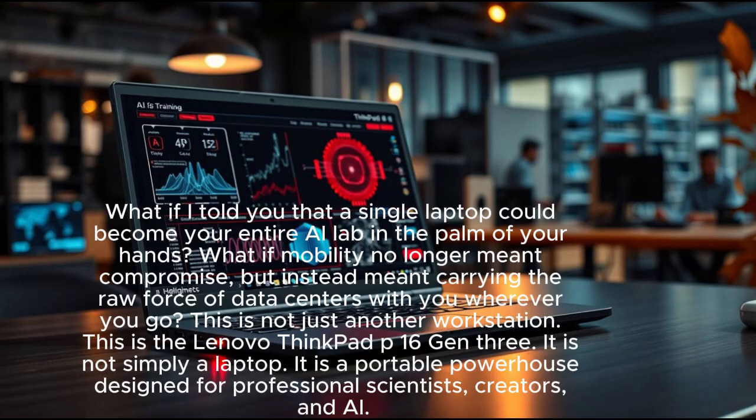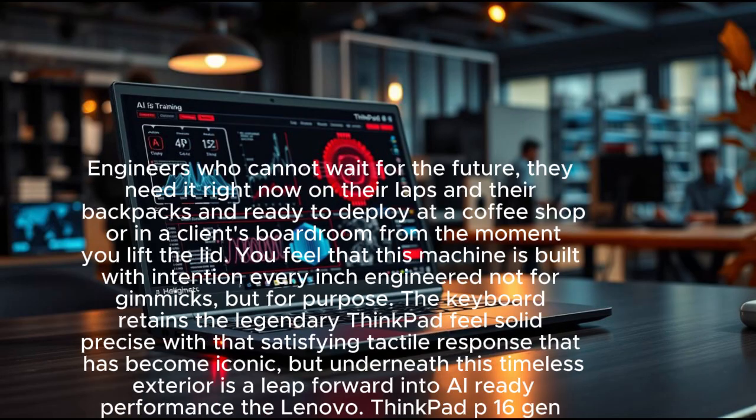It is not simply a laptop; it is a portable powerhouse designed for professional scientists, creators, and AI engineers who cannot wait for the future. They need it right now — on their laps, in their backpacks, and ready to deploy at a coffee shop or in a client's boardroom.